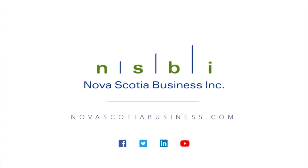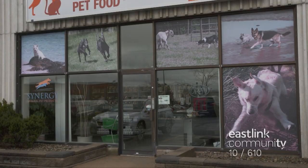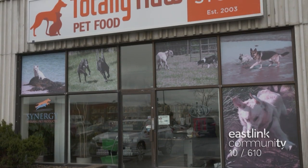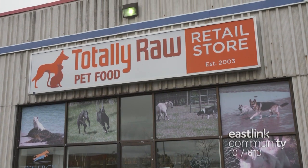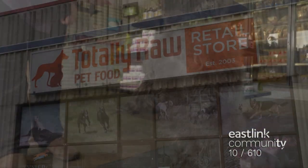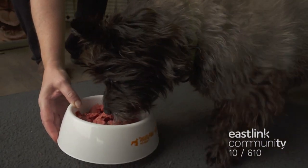Maritime Made on Eastlink TV, presented by Nova Scotia Business Inc, because great things are happening. At Totally Raw Pet Food in Dartmouth, Nova Scotia, their highly nutritious pet food line was created in 2003 after owners Karen Campbell and Doug Malloy's young German Shepherd, Daisy, became very ill.